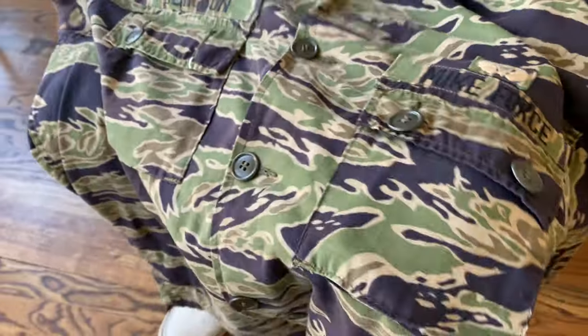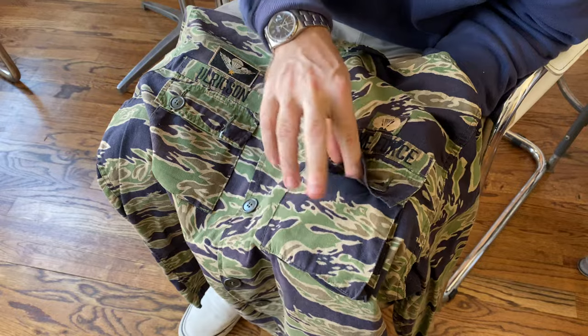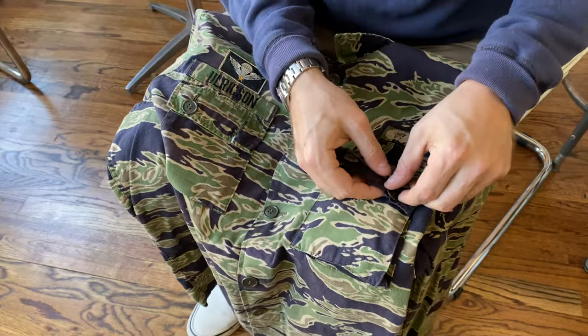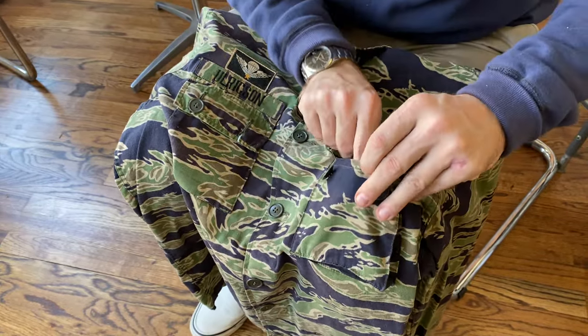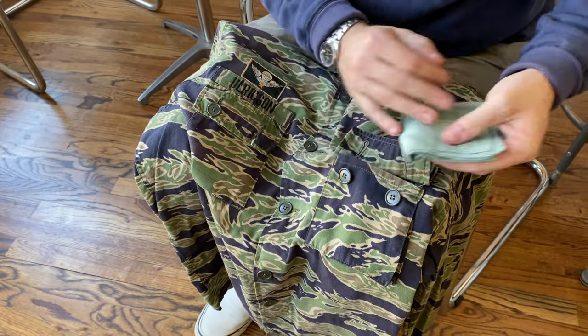And interestingly, when I received this — kind of a fun little thing — it still had the veteran's handkerchief in the pocket.